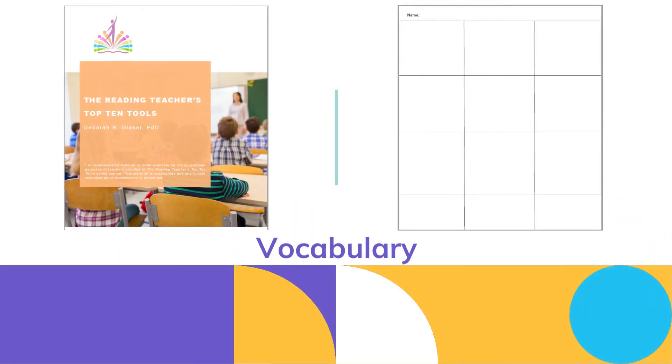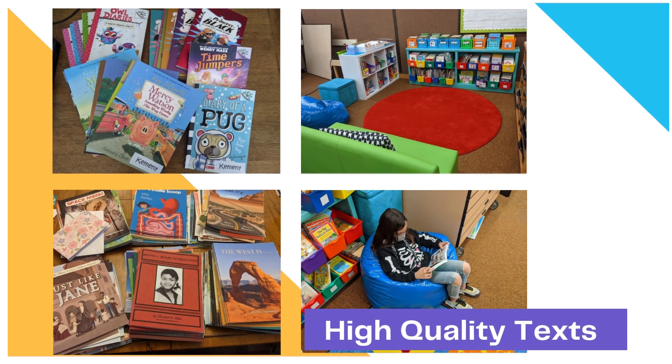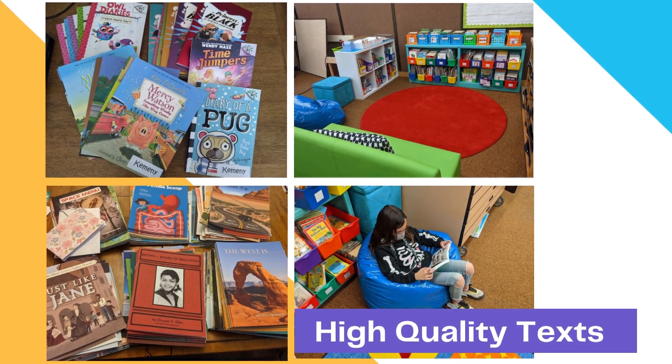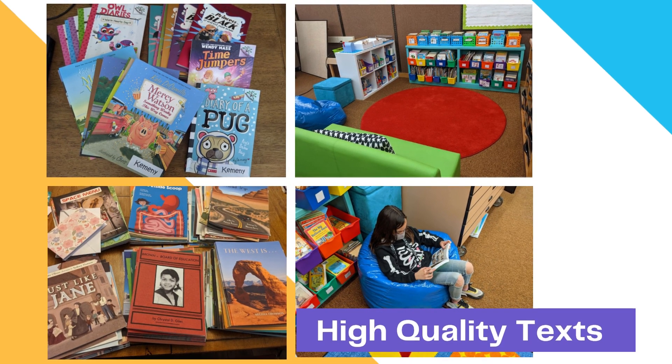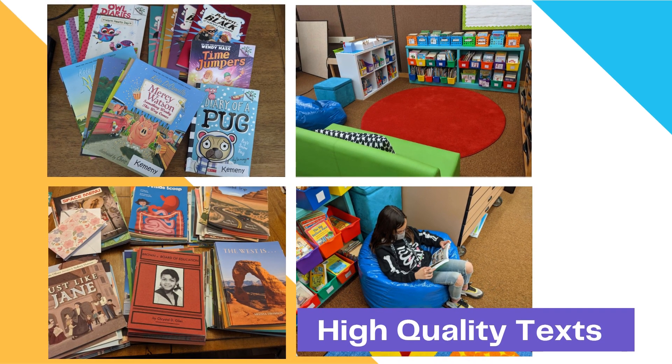Vocabulary is an area I really wanted to improve, so I loved being able to apply some of the things I had learned from Dr. Deb Glazer's Top 10 Tools Professional Development course. I love reading and I love providing good books for my students, so I made sure I had everything from high-quality decodable readers for those who needed them to regular trade books.